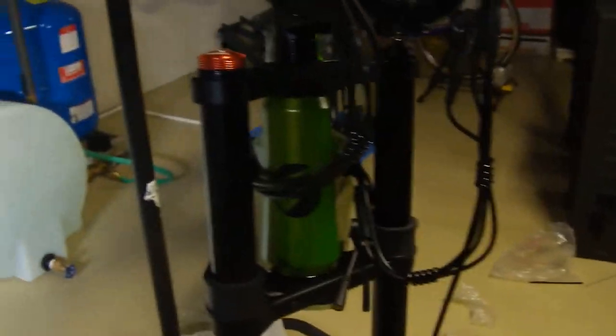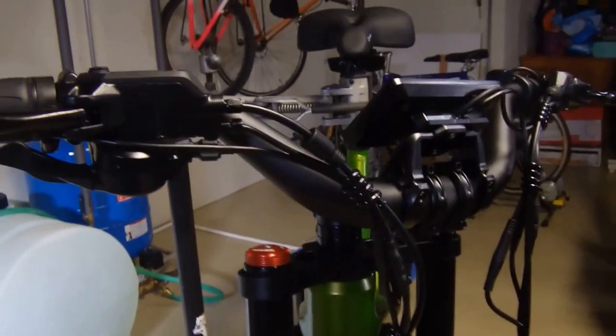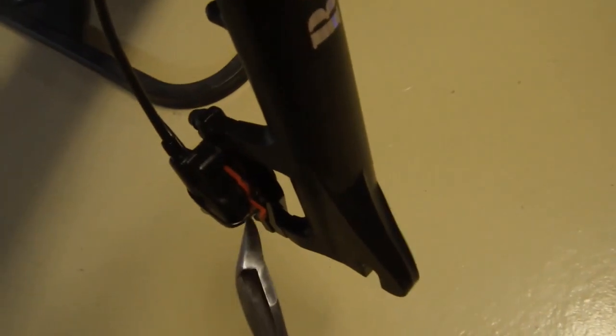What I'm saying is — if you don't have this stand and you're using a partner to hold up the front end, make sure that they don't touch your front brake after you've pulled out the little red spacer.